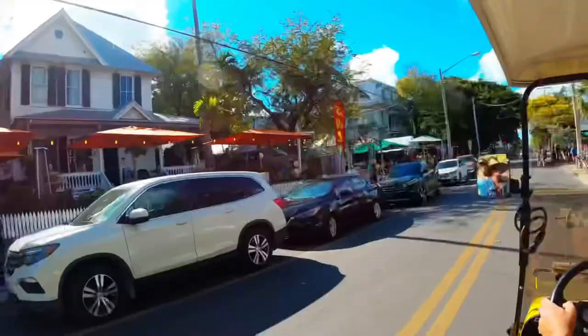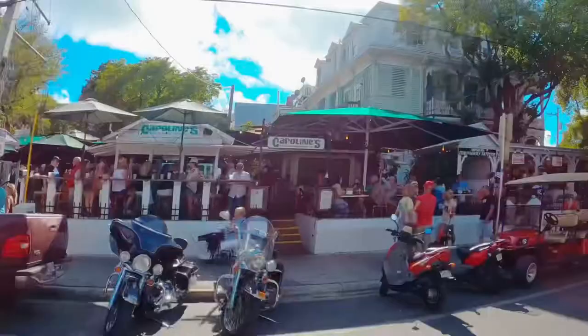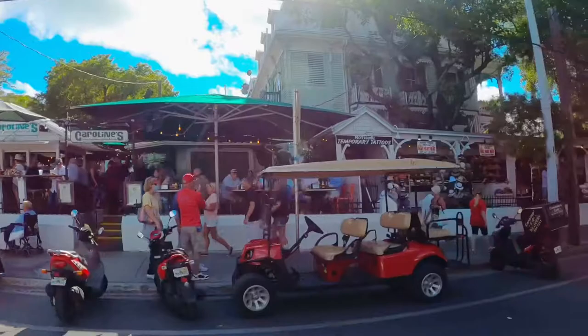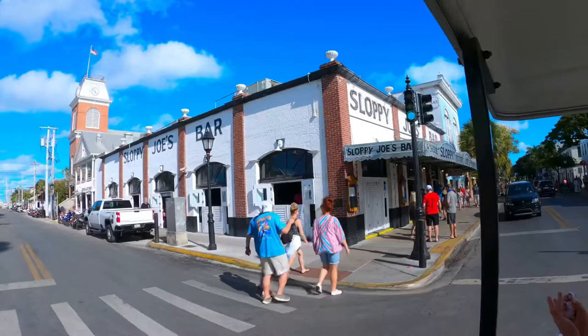There are 43 bars on Duval Street so it's quite the party town, and you can find out more about that on DuvalCrawl.com. It gives you a list and information on all of those bars. Right in the heart of it all you find the famous watering hole of Ernest Hemingway, Sloppy Joe's.